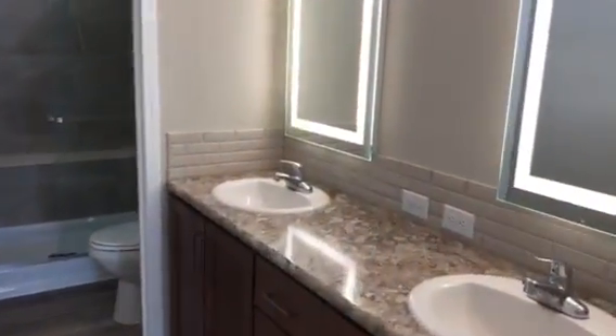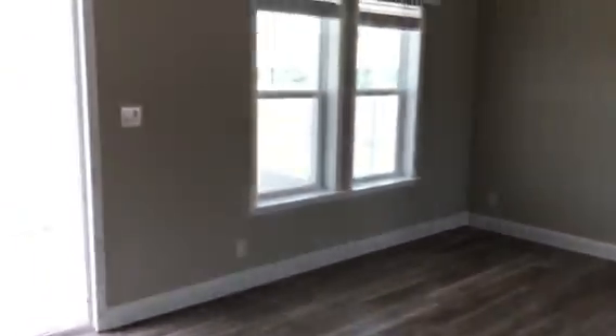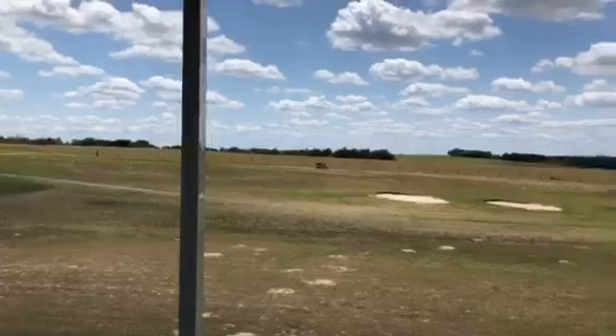And then a wonderful master bath with a walk-in shower. Now let me take you to the lanai — check this view out, overlooking the golf course and the pasture.